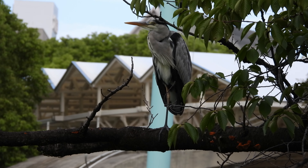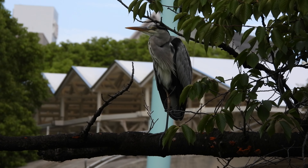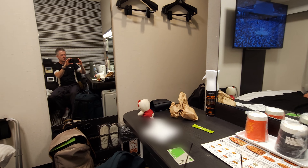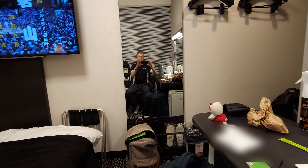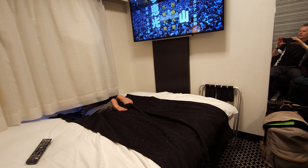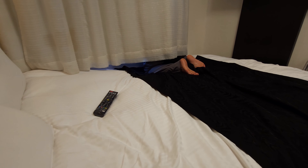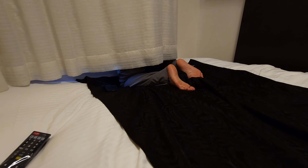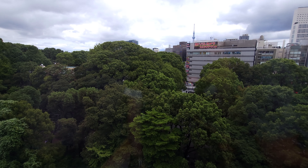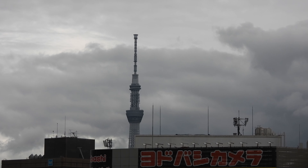I believe this is a grey heron which we found near the walkway. It had been a long day and we needed some rest before getting supper and seeing a bit of the area at night. However I noticed that someone was filming behind the curtain, and joining her behind the curtain I could certainly see why — because it had a great view of the Sky Tree Tower.